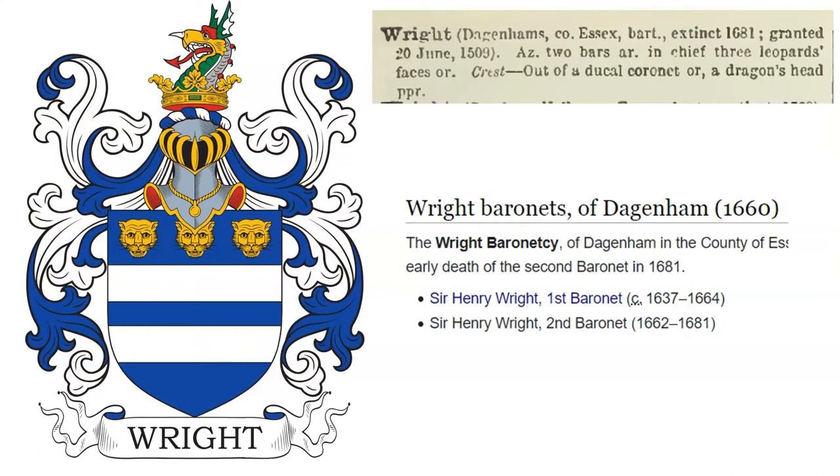Next: Azure, two bars Argent, in chief three leopard's faces Or. Crest: out of a ducal coronet, a dragon's head proper. This coat of arms was granted to Sir Henry Wright, who was born in 1637, when he was created the first baronet of Dagenham in the year 1660. Henry was a member of parliament for Harwich, and the son of Lawrence Wright of Essex, a medical doctor who was physician-in-ordinary to Oliver Cromwell.